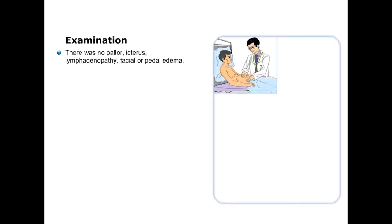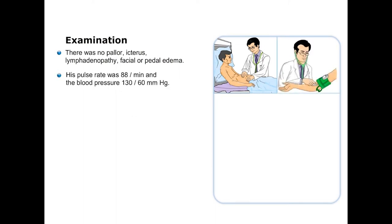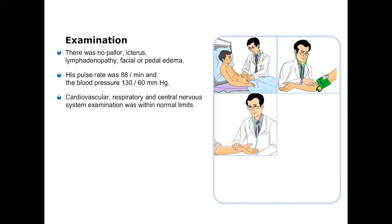On examination, there was no pallor, icterus, lymphadenopathy, facial or periorbital edema. His pulse rate was 88 per minute. Blood pressure was in normal range and was 130 by 60 millimeters of mercury. The rest of systemic examination was also within normal limits.